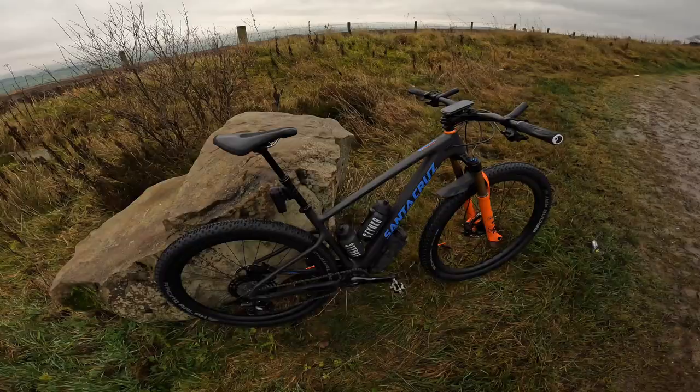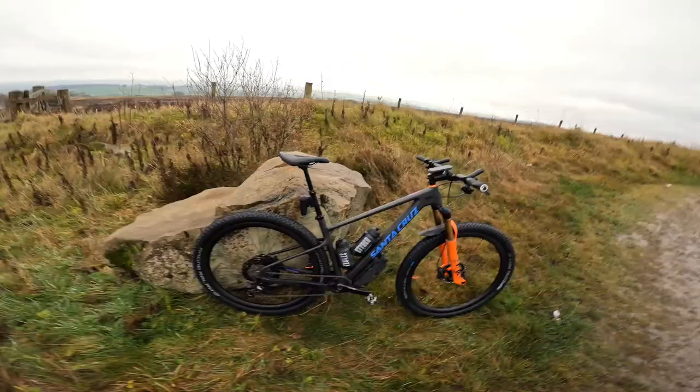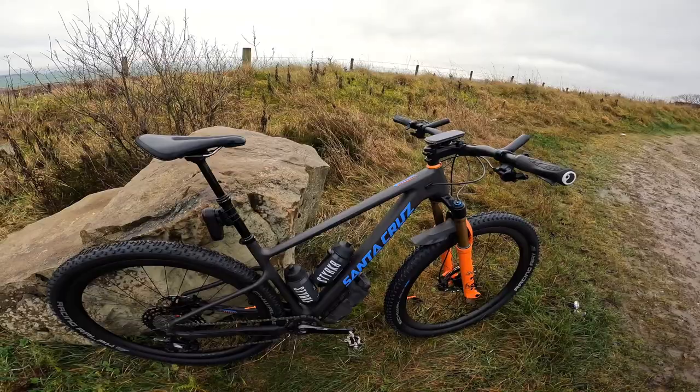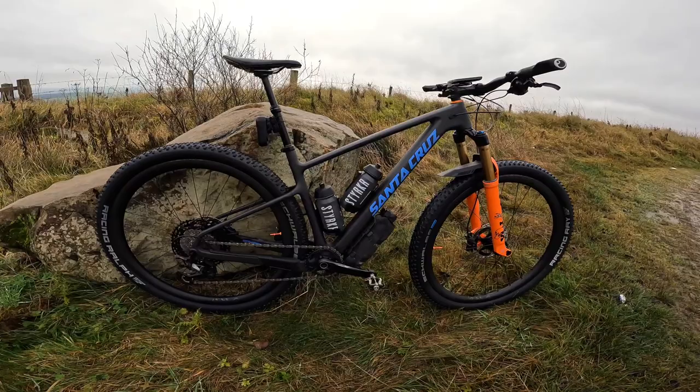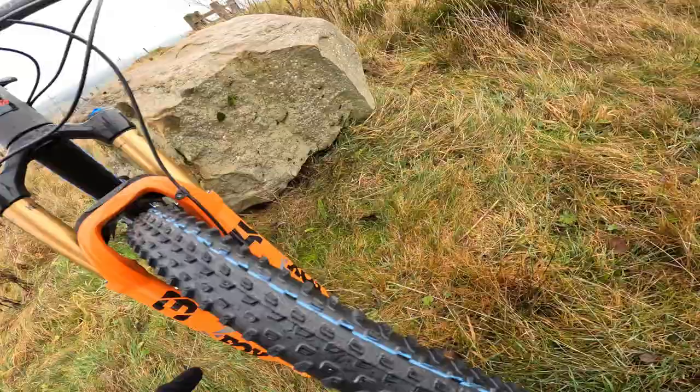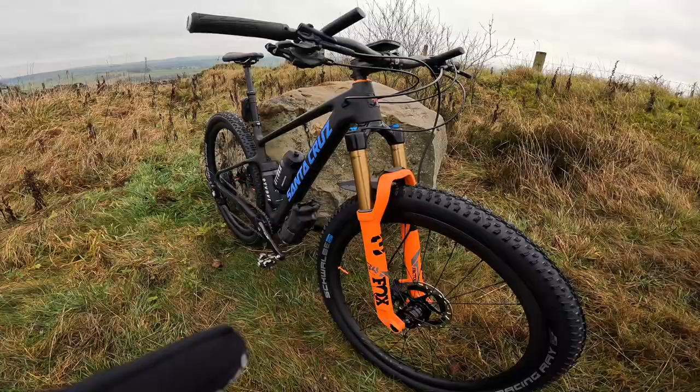So this is a Santa Cruz Highball CC — CC means it's a slightly lighter carbon frame set. It's size medium, which I probably should be riding a large, but a medium was what I could get hold of honestly, there was a point where there was very little stock around. I'm riding Fox 34 factory forks that I bought and I've been super impressed with them — plus they're orange and orange is faster than red as far as I'm concerned.